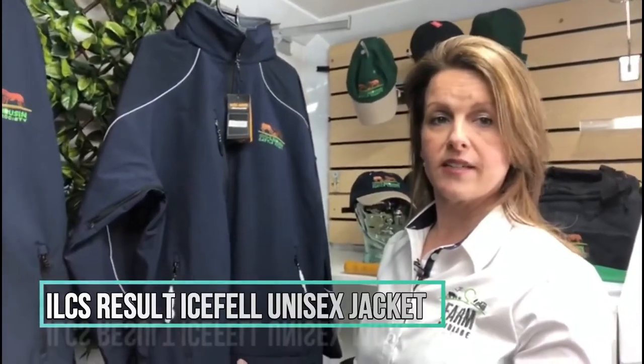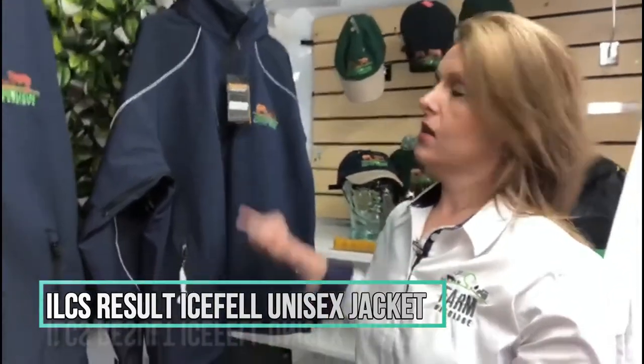We're going to start off with this top-end, top-of-the-range softshell jacket which is called the Result Iceveld jacket. It's a workwear jacket, so we have high-vis piping down the arms on both sides, and it's available in sizes small to 3XL.